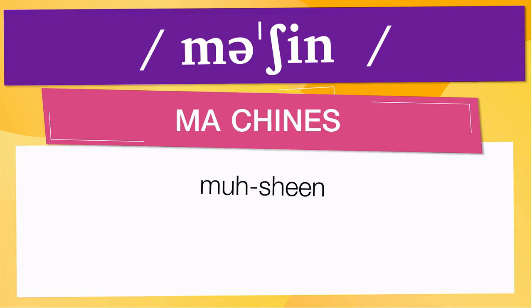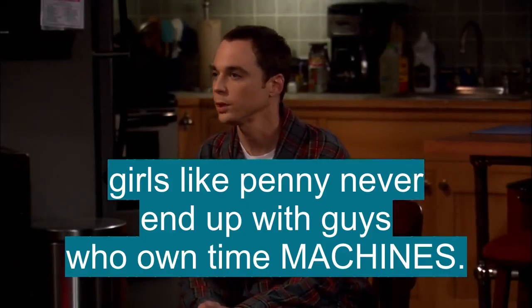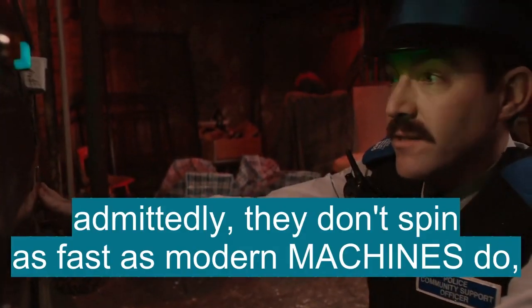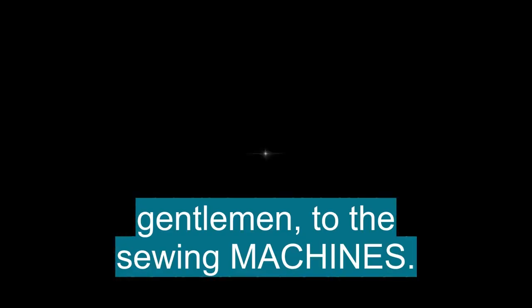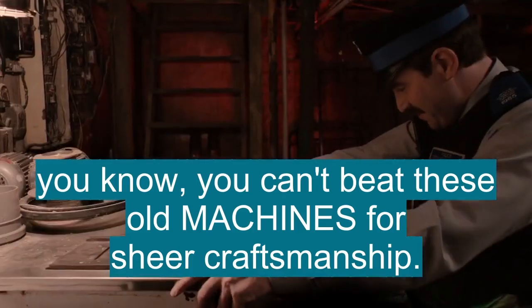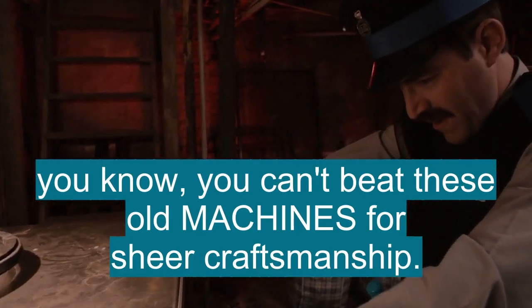Now let's see how 'machines' is used in real life. They don't spin as fast as the modern machines do. Maybe we should get one of those machines to help her up the stairs. You can't beat these old machines for sheer craftsmanship.